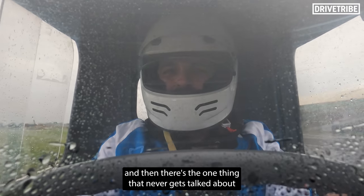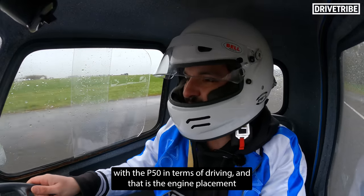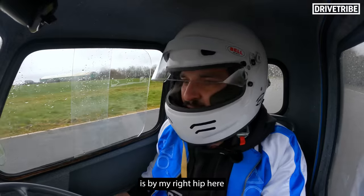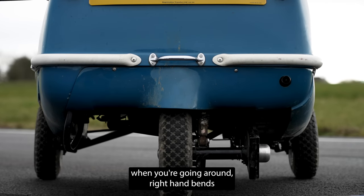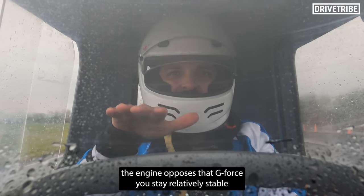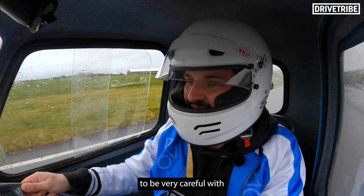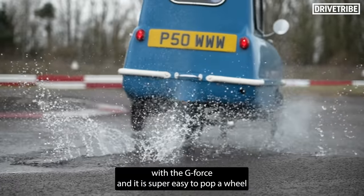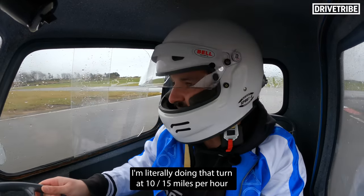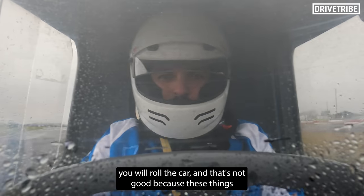There's one thing that never gets talked about with the new P50 in terms of driving, and that is the engine placement. That little Honda engine — or the original German-made DKW engine — is by my right hip. That means when you're going around right-hand bends and the G-force is going that way, it's cool — the engine opposes the G-force and you stay relatively stable. But it's the left-hand turns you need to be very careful with, because the engine goes with the G-force and it is super easy to pop a wheel. I'm literally doing that turn at 10, 15 miles an hour, and if you're not careful, you will roll the car.